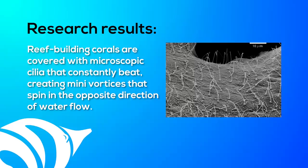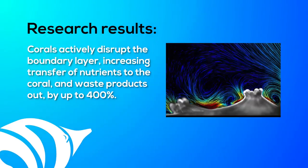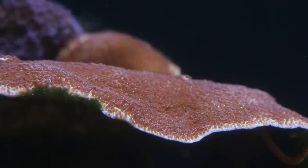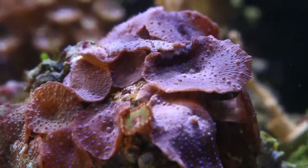But there's more than just a DBL at work here. An international team of researchers discovered that corals don't just passively wait for water currents to overcome the boundary layer. The research revealed that reef-building corals are covered with microscopic cilia that constantly beat, creating many vortices that spin in the opposite direction of water flow. Corals actively disrupt the boundary layer, increasing transfer of nutrients to the coral and waste products out by up to 400%. That test was run in a tank containing Acropora, Montipora, Ceratopora, Protopalythoa, Palythoa, and the polyps of Discosoma.